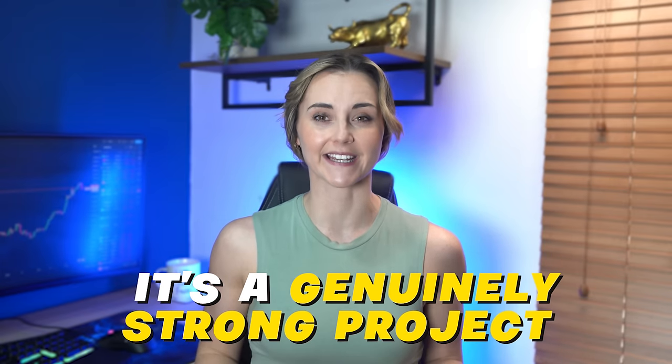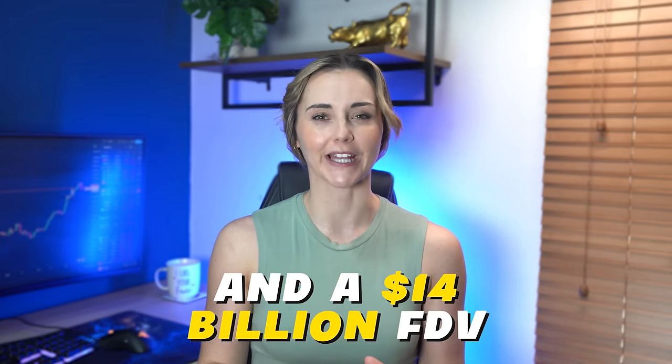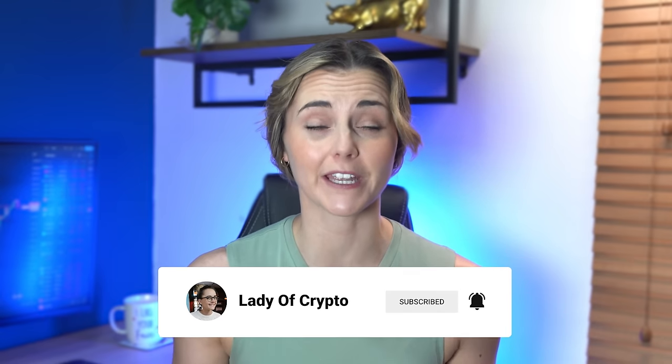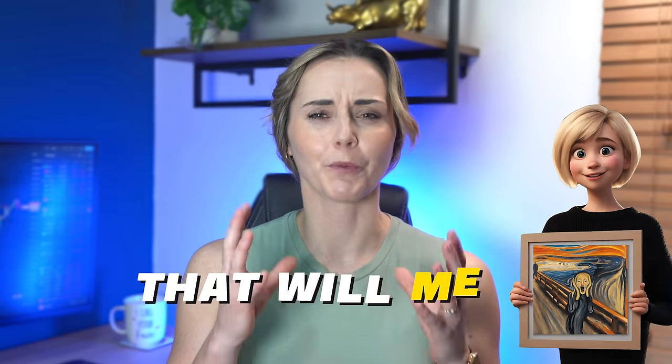Tau is another one all the YouTubers are talking about because it's a genuinely strong project. It also has a 4 billion dollar market cap and a 14 billion dollar FDV. And in order for it to expand, it needs to buy GPU compute from two of the AI projects I'm sharing today. Render and Tau are great, but you don't need me to talk about projects everyone's been talking about for years. You need to hear about new AI projects that will melt faces this bull run — and that's exactly what I'm going to show you today.